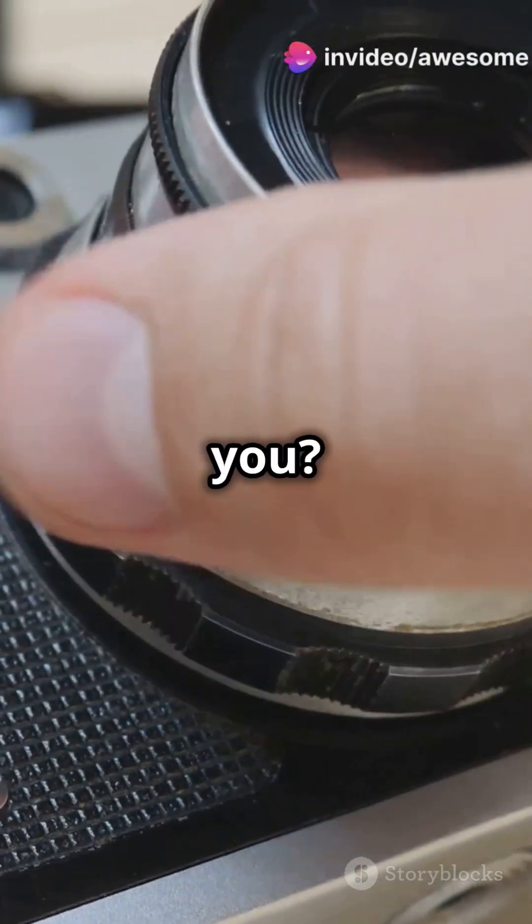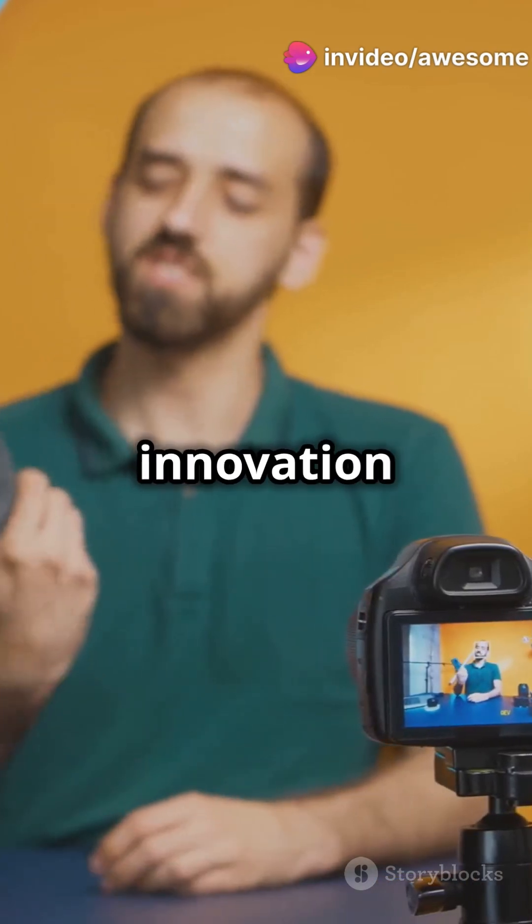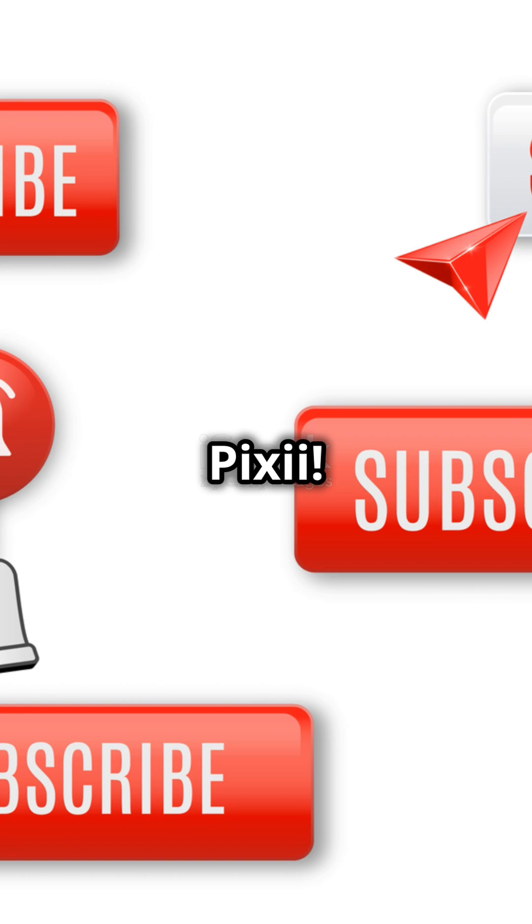So, which one's for you? Are you a die-hard fan of classic craftsmanship, or do you crave cutting-edge innovation and convenience? Comment below which side you're on — Team Leica or Team Pixie.